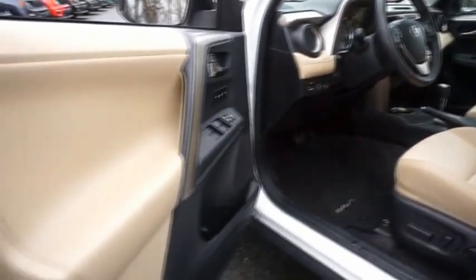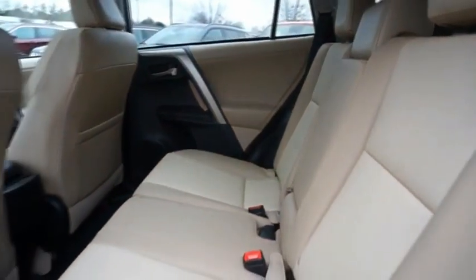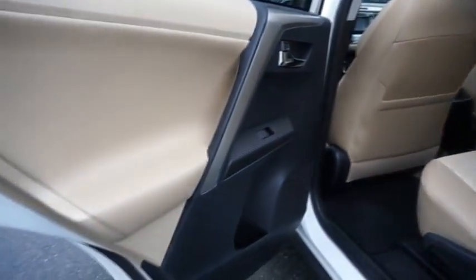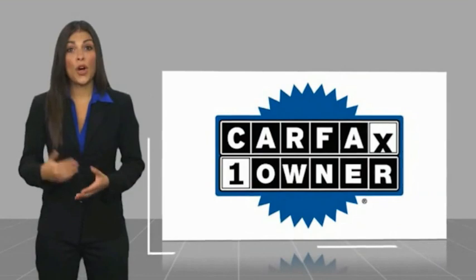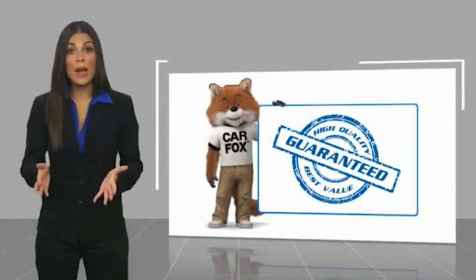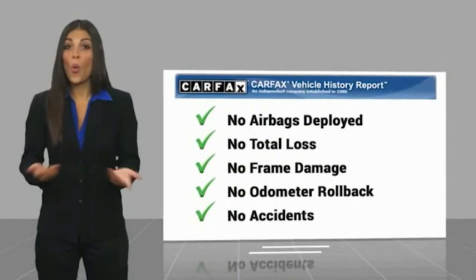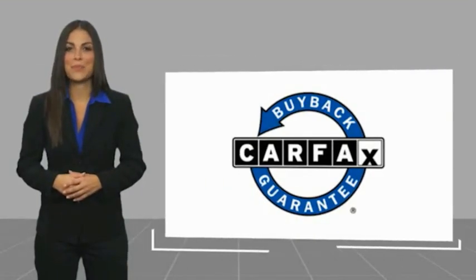Wouldn't you look great in this vehicle? Stop in today and see for yourself. This is a one-owner vehicle with a Carfax Vehicle History Report. Be sure to find a complimentary copy of this report online or contact the dealership. This vehicle qualifies for the Carfax buy-back guarantee.